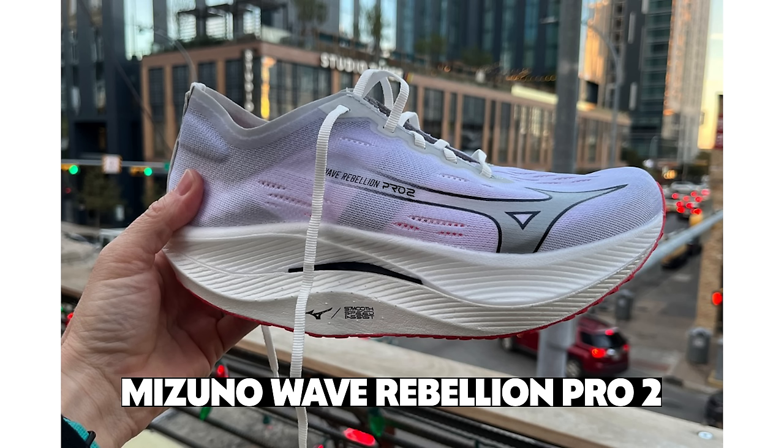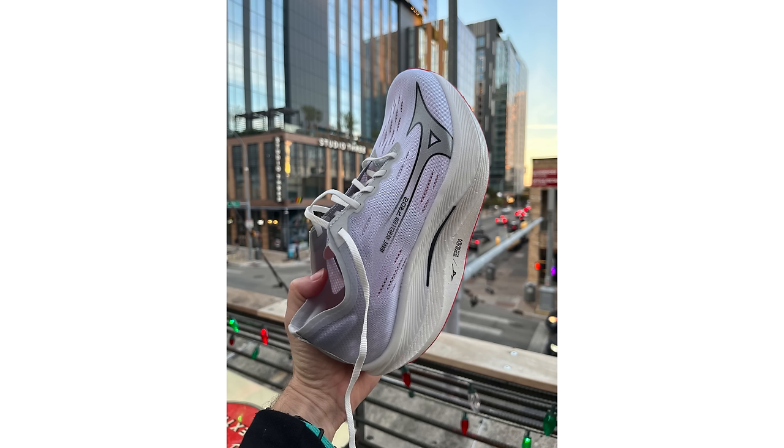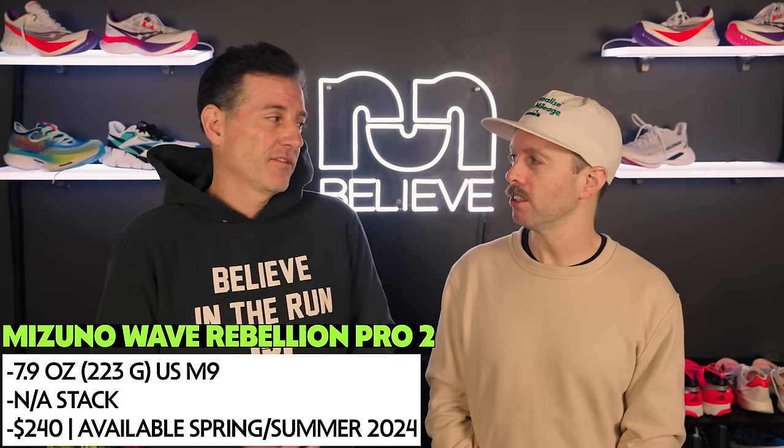Let's go to the Mizuno Wave Rebellion Pro 2. The first one was a big surprise — so much fun to run in. The problem was the toe box was a little short and shallow. They've apparently fixed that with this version; they made a very strong point that there's more room in the toe box. It also seems like it's going to be more aggressive on the midsole, cutting off from that back half. It should be a very nice update to the first version.